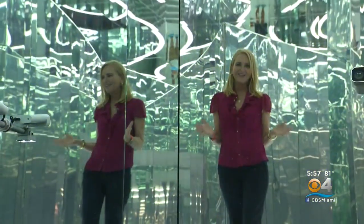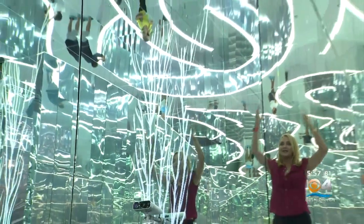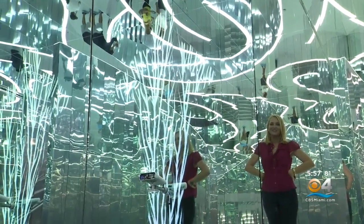I'm going to stay and play here all day. Super Blue is on as a permanent exhibit here in this experiential arts center in Allapata. Come and check it out — it is so much fun. I'm Lisa Petrillo, CBS4 News.